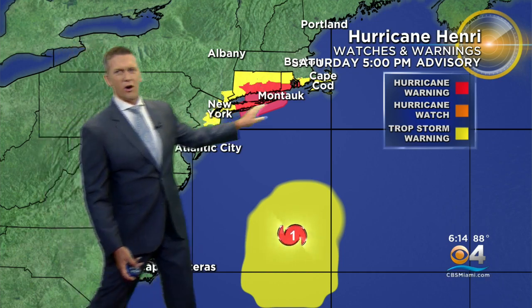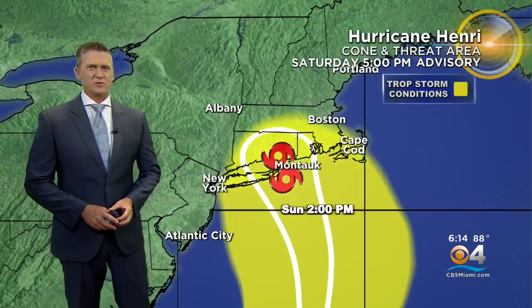Here are all the warnings. There is a hurricane warning in effect for much of Long Island, and we have tropical storm warnings from New York all the way to Cape Cod. Storm surge will be a big issue as well.